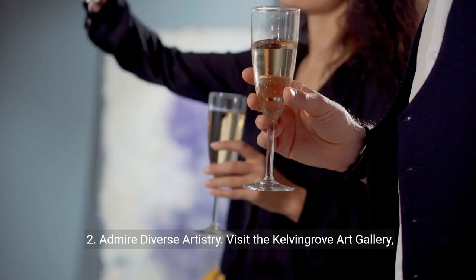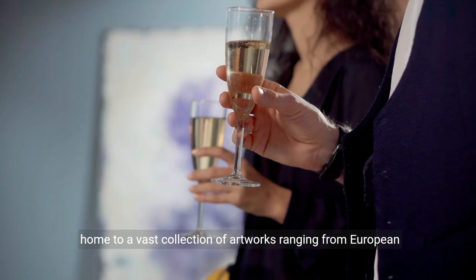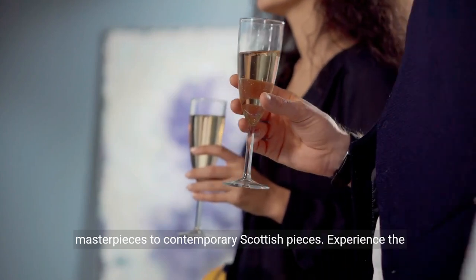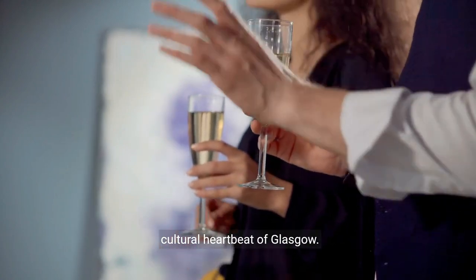2. Admire diverse artistry. Visit the Kelvin Grove Art Gallery, home to a vast collection of artworks ranging from European masterpieces to contemporary Scottish pieces. Experience the cultural heartbeat of Glasgow.